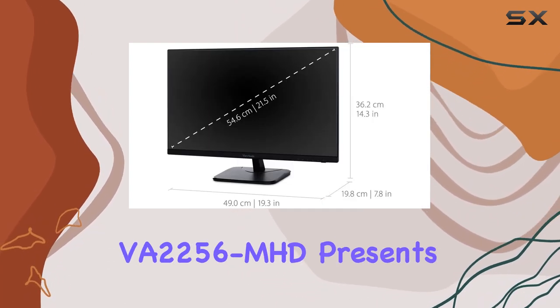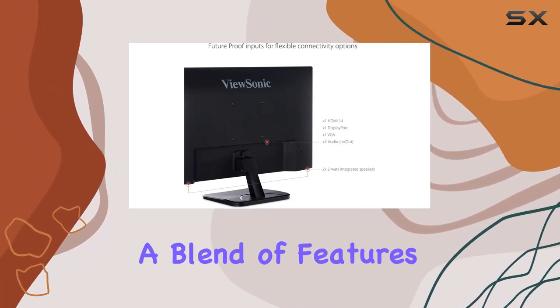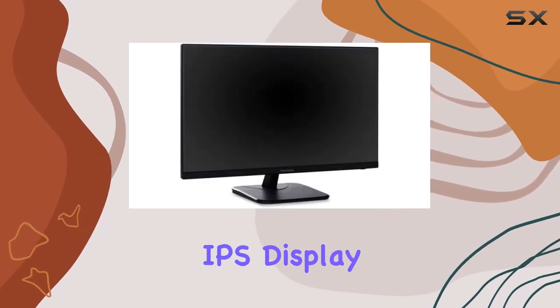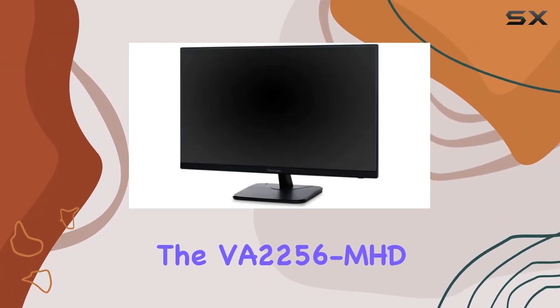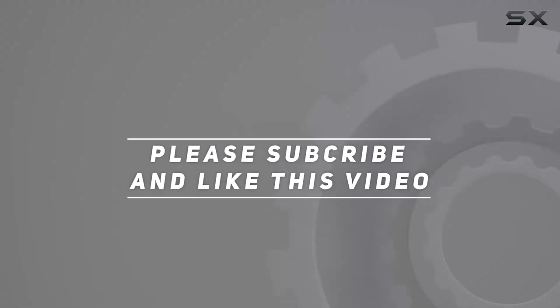In conclusion, the ViewSonic VA2256MHD presents itself as a well-rounded monitor, offering a blend of features that cater to both work and play. If you're in the market for a 22-inch IPS display with reliable performance and thoughtful design choices, the VA2256MHD is certainly worth considering. Check out the video description for the updated price, and thank you for watching.